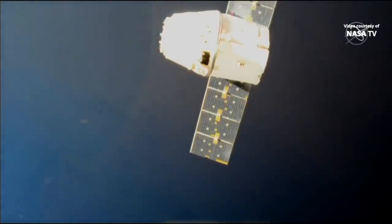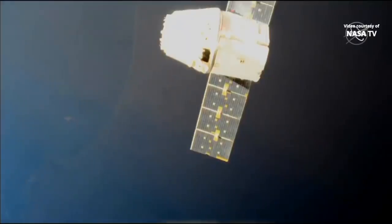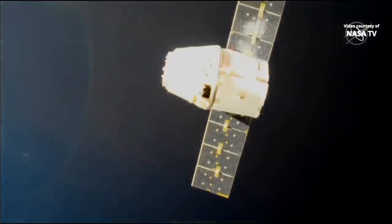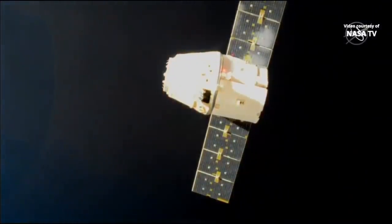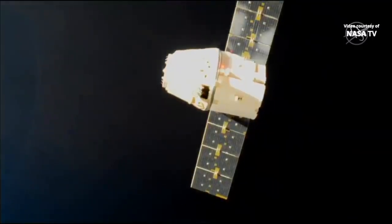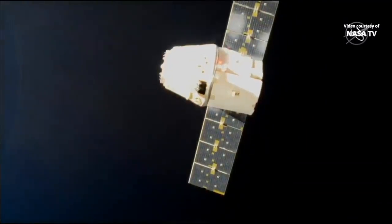Meanwhile, Australia just coming into view beneath Dragon. Both it and the station are at about 268 statute miles in altitude, swinging up over the southern coast of Australia right now, about to make a pass over the heartland and then out over the northeastern part of the continent.